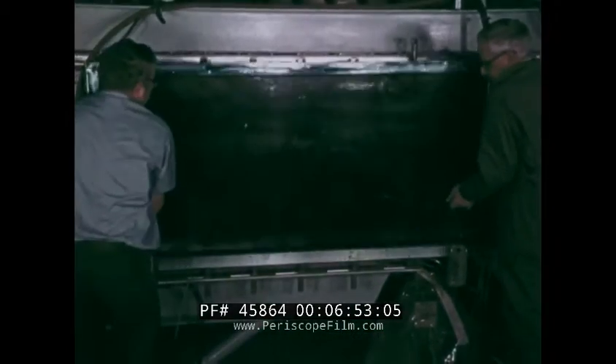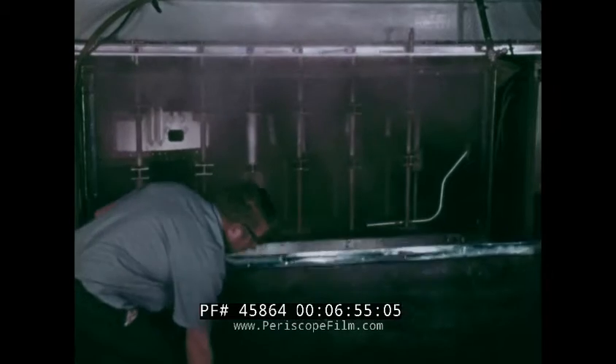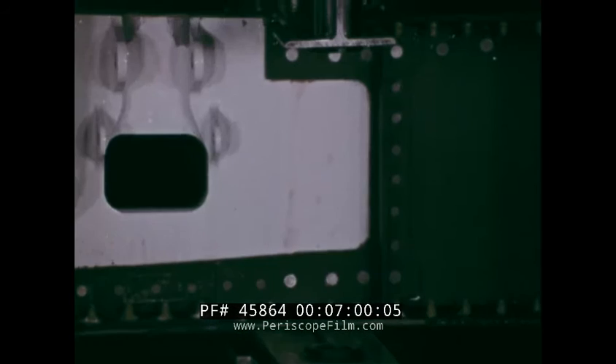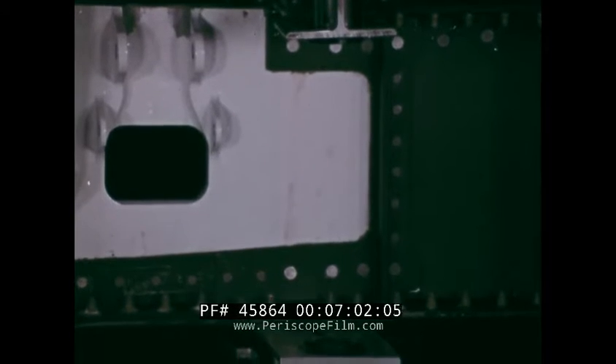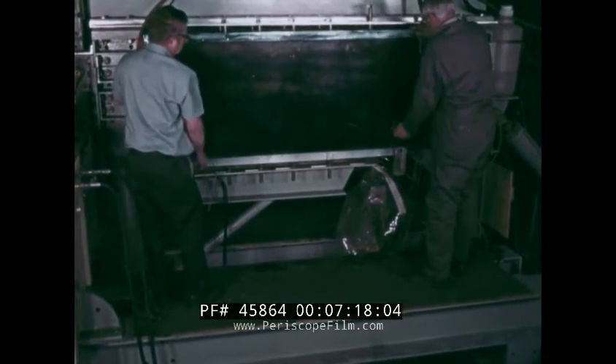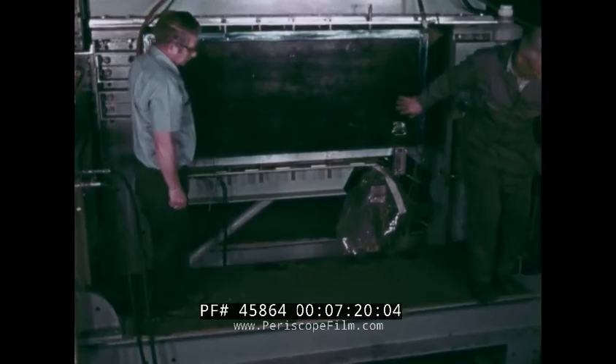The diversity of the ancillary test program is illustrated by two other examples. In one, the question centered on the fatigue performance of that area of the elevator in which the composite front spar is spliced to the aluminum actuator fitting. In addition to dry room temperature fatigue tests, parts were cycled in hot, wet conditions for up to two equivalent design lifetimes.